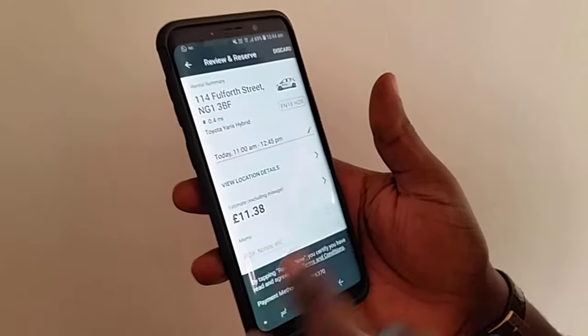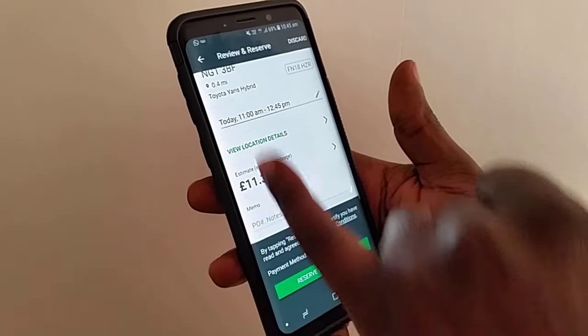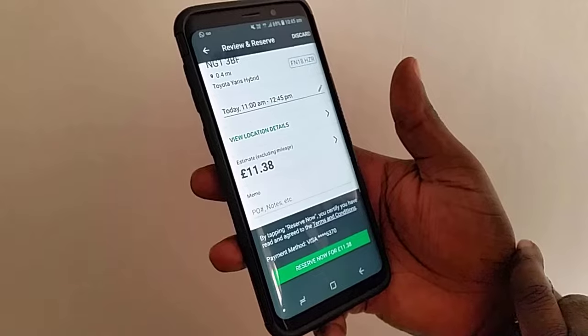This screen is basically a review — it tells you the car, where it's located, the number plate and how much it will cost. From 11 to 12:45 it will cost me £11.30.